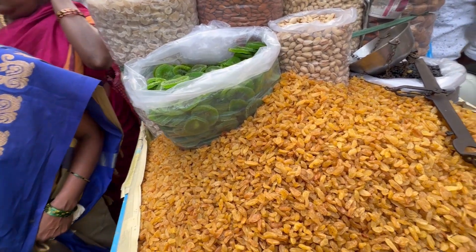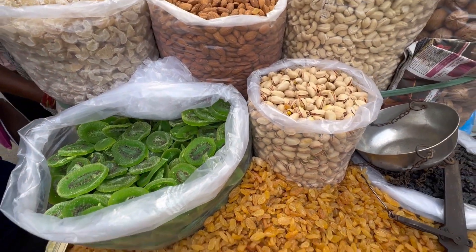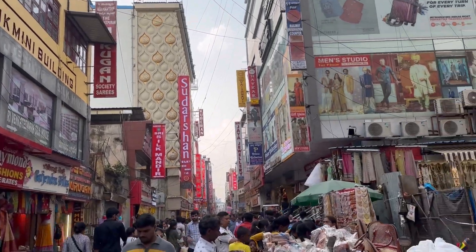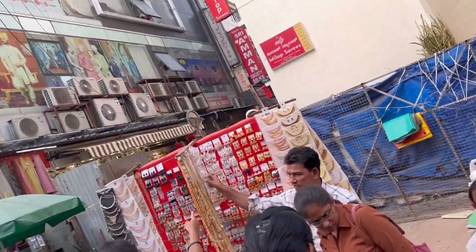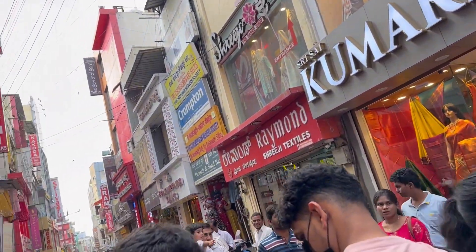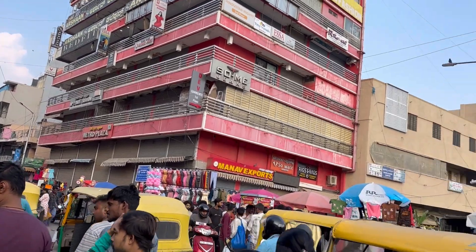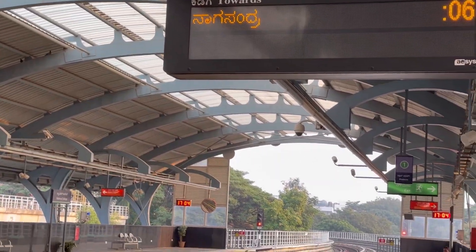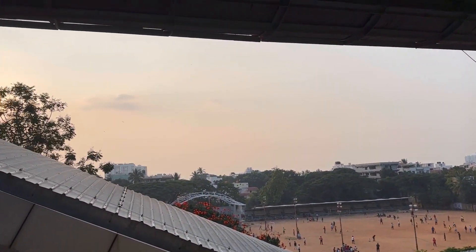For normal shopping, it's okay but not really necessary to come here. If you are looking for marriage shopping, this is a must-visit place — from beginning to end you can get everything. But for regular shopping, it's not necessary to deal with the huge crowd. I got scared because of the crowd and roamed for just one hour, then we went to take the train back.